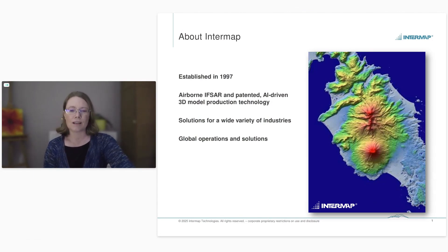IFSAR is a dual-antenna sensor that we mount on airplanes to collect digital elevation models and orthorectified radar imagery. As an airborne system flying at high altitude, we're very well suited for collecting wide areas such as whole countries or provinces. Alongside IFSAR, we also produce digital elevation models with a proprietary AI machine learning production system, allowing us to generate digital terrain data all over the world. We have a global database available for your projects.